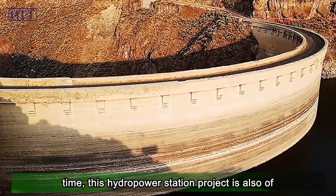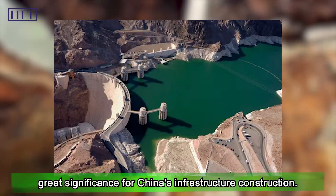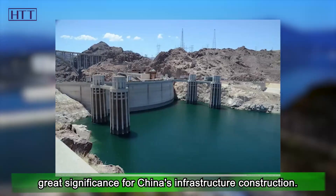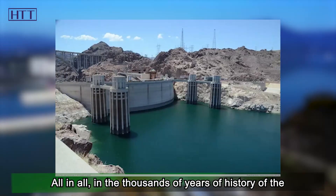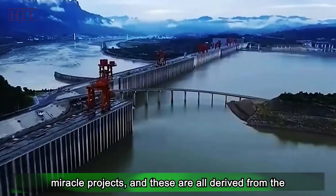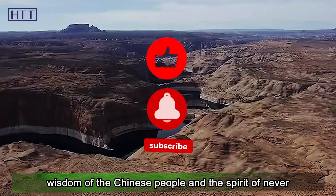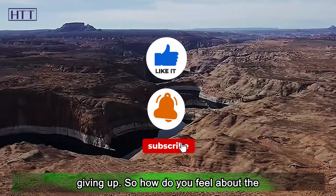At the same time, this hydropower station project is also of great significance for China's infrastructure construction. All in all, throughout thousands of years of Chinese history, there has been no shortage of miracle projects, and these all derive from the wisdom of the Chinese people and the spirit of never giving up.